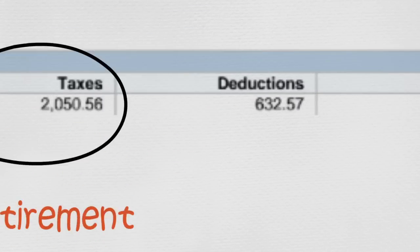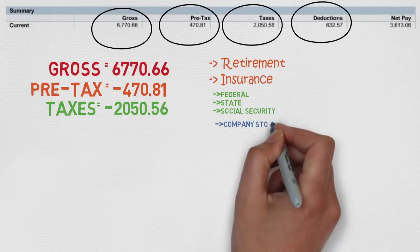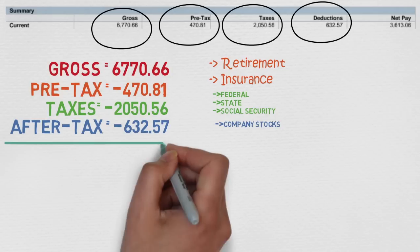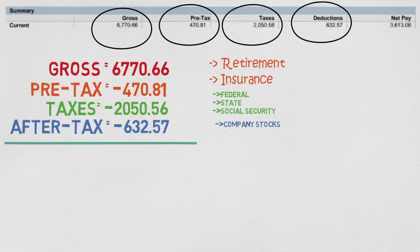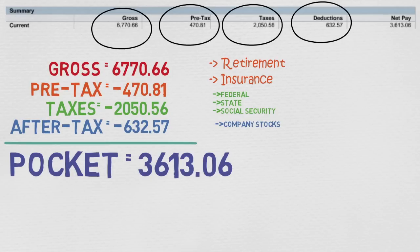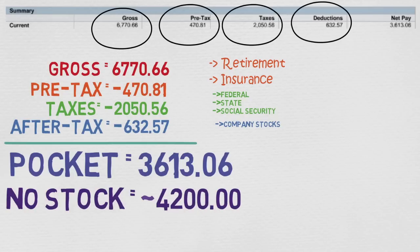After this, I have after-tax deductions. In this case, these are optional. I pay $630 for company stock, which I buy at a discounted price. At the end, only $3,600 per month actually makes it into my pocket. However, since the company stock is optional, if I decided not to buy any stock, I would actually be taking home around $4,200. For the purposes of this video, let's assume I'm skipping the company stock to figure out the best possible car I can afford after all my expenses.